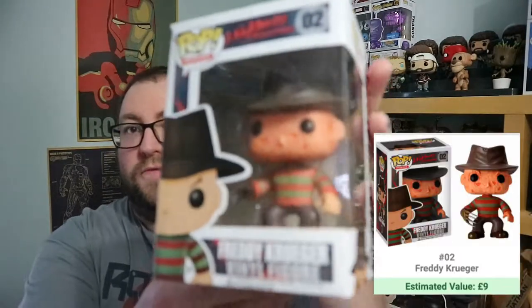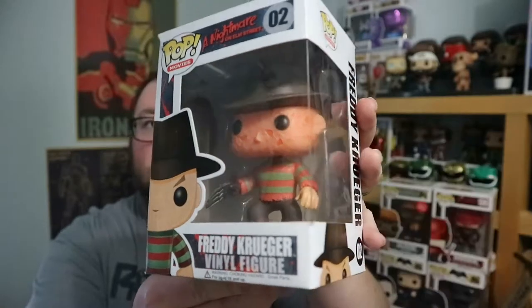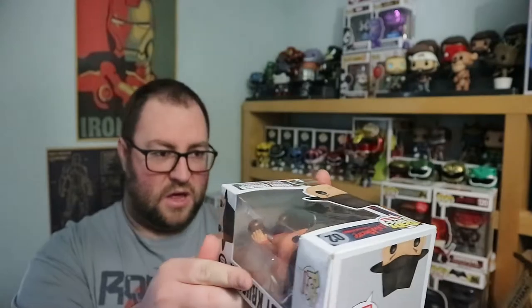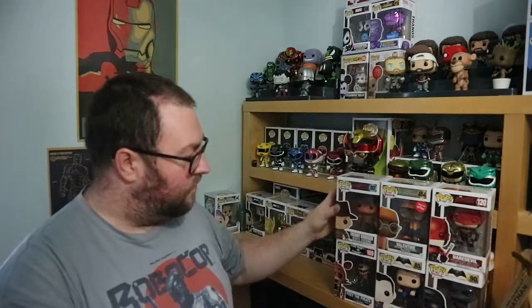Now we get into the horror section with Freddy Krueger. The box has obviously been taken out at some point because it's dented on the top. It's quite an older pop — 2016 — actually not as old as I thought. The box is in all right condition. If I wanted to keep hold of it I'd prefer a different box, but I think the horror ones I'm probably going to get rid of.